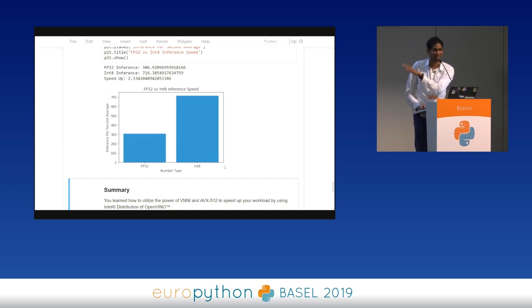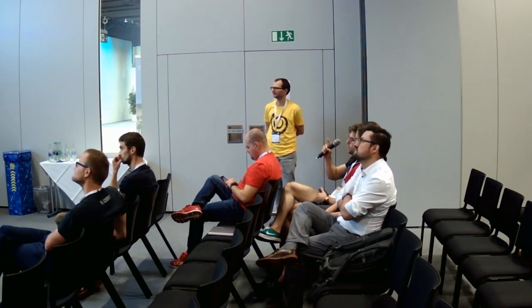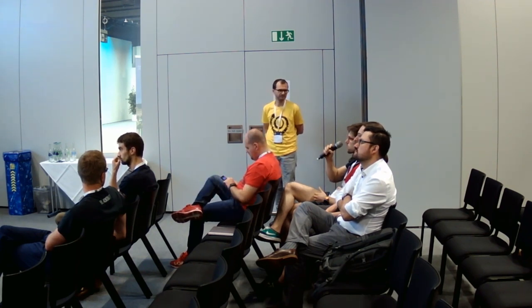Q: You skipped the calibration step — how long does it take and what is it based on? A: Calibration takes around 10 minutes depending on how big your model is. For a model around 50-60 megabytes it was under 10 minutes. You do it offline once, and then you're done. The goal in real life is fast inferencing on the edge.